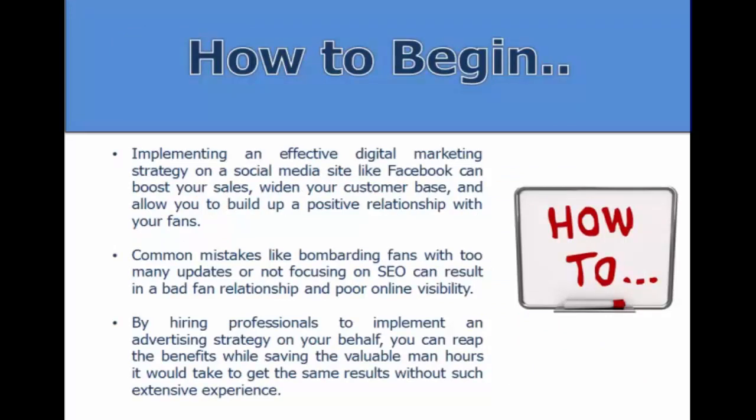Implementing an effective digital marketing strategy on Facebook can boost your sales and widen your customer base. However, when setting up a marketing strategy on your own, there are common mistakes — like bombarding friends with too many updates and going overboard with content. You may want to consider hiring a professional marketing business to help you implement your strategy and take the necessary steps to help your business grow.